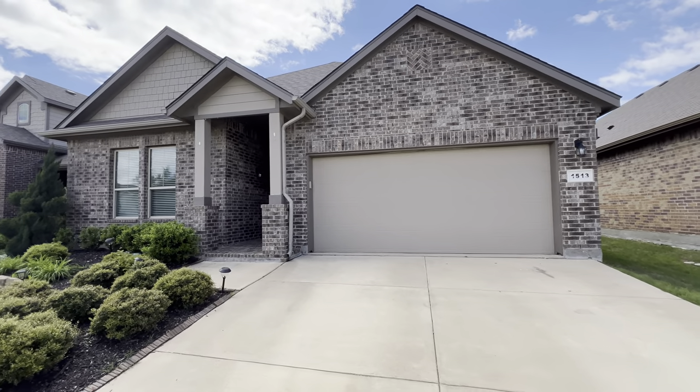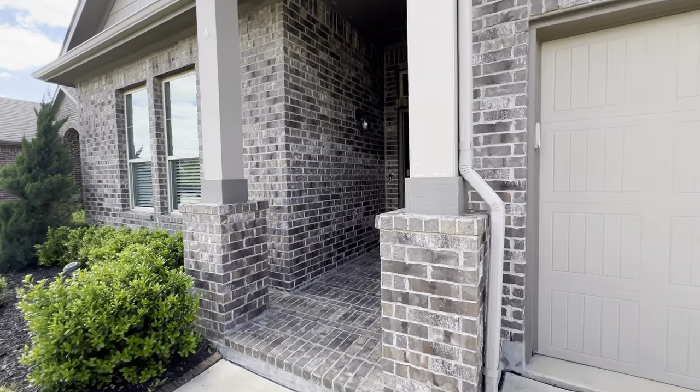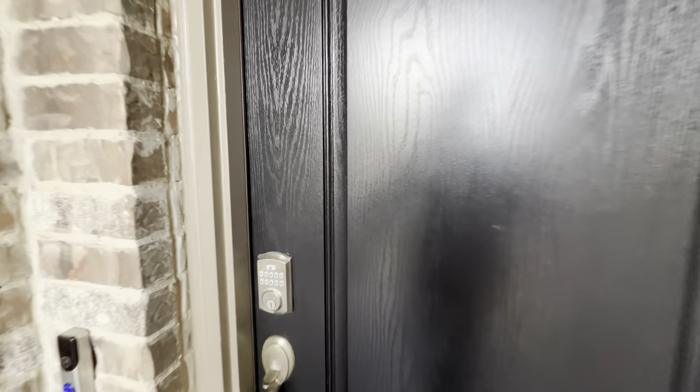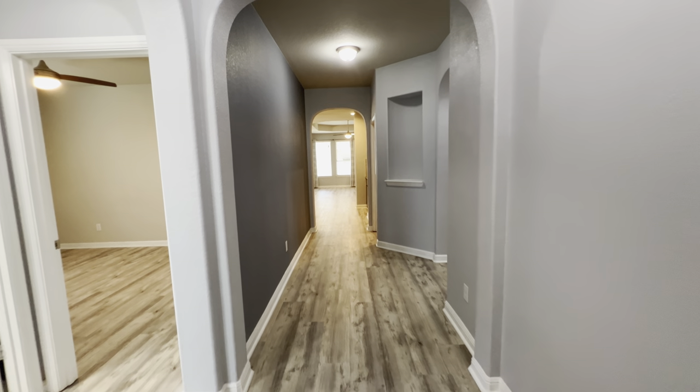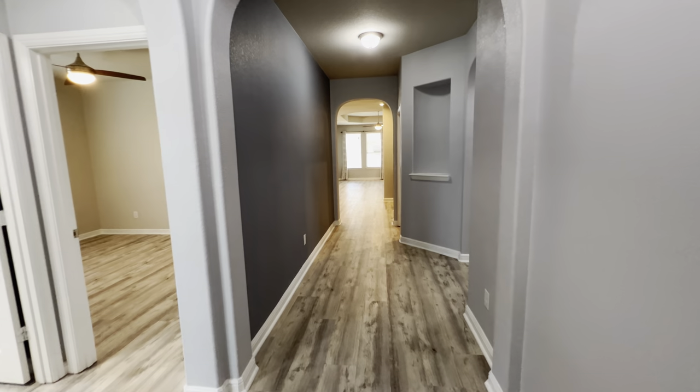Hey guys, this is Austin with Lucky Homes Group and Compass Real Estate. We're out here in Argyle taking a look at this four-bedroom, three-bathroom, 2,500-square-foot home listed for $500,000, and it was built in 2018. So let's go take a look.